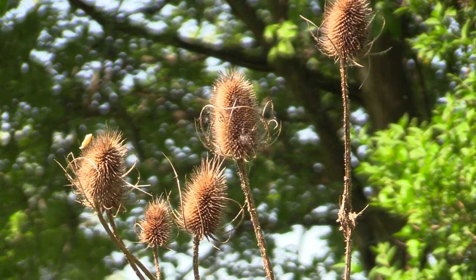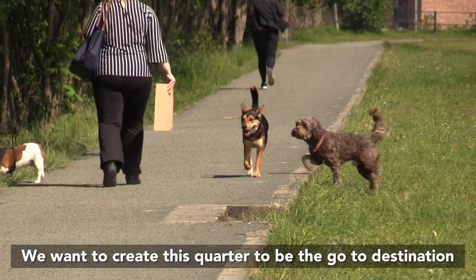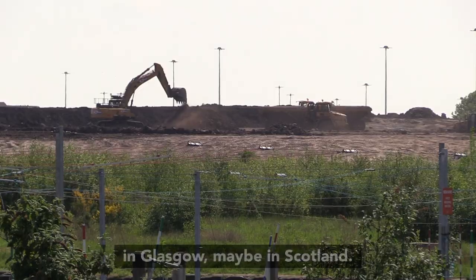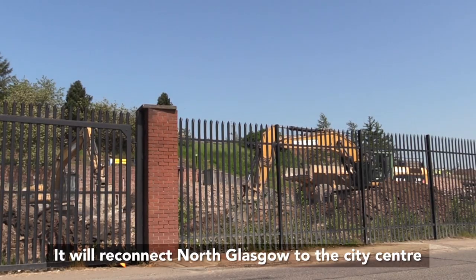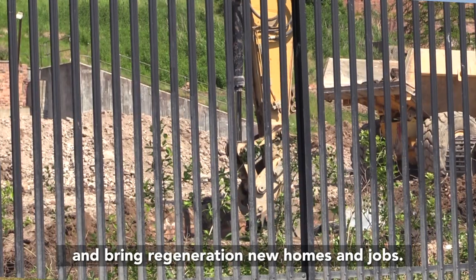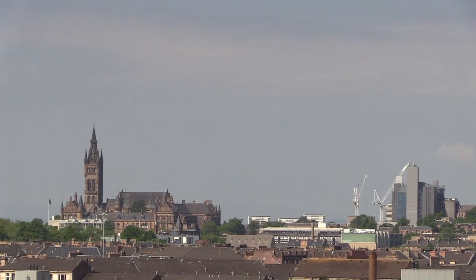We really want to create this whole quarter in Glasgow to be the go-to destination, without a doubt in Glasgow, maybe in Scotland. This regeneration will reconnect north Glasgow to the city centre and bring regeneration, new homes, and new jobs.